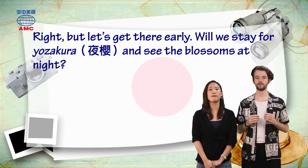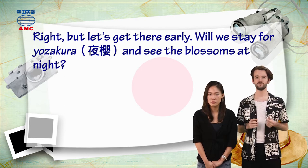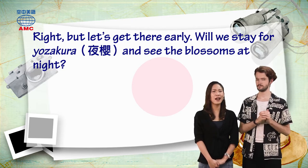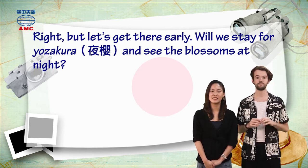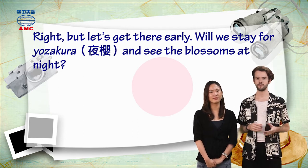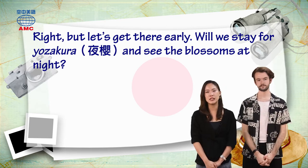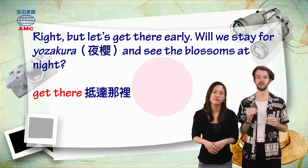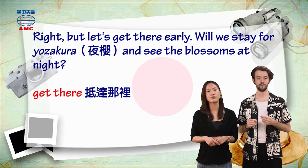I still wants to be sure there's somewhere to sit. She says: right, but let's get there early. She also asks: will we stay for Yozakura and see the blossoms at night? She wants to stay late and see the beautiful flowers at night. But first they want to get there early. 'Get there' means to arrive at a place. Early — that's an adverb, spelled E-A-R-L-Y.